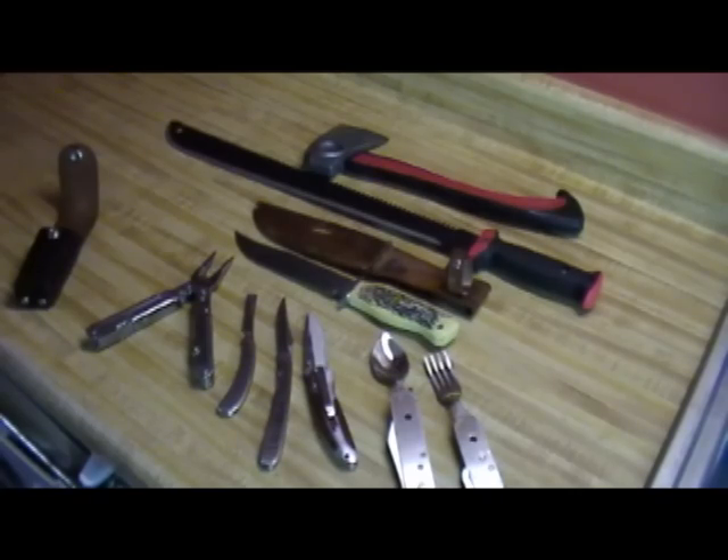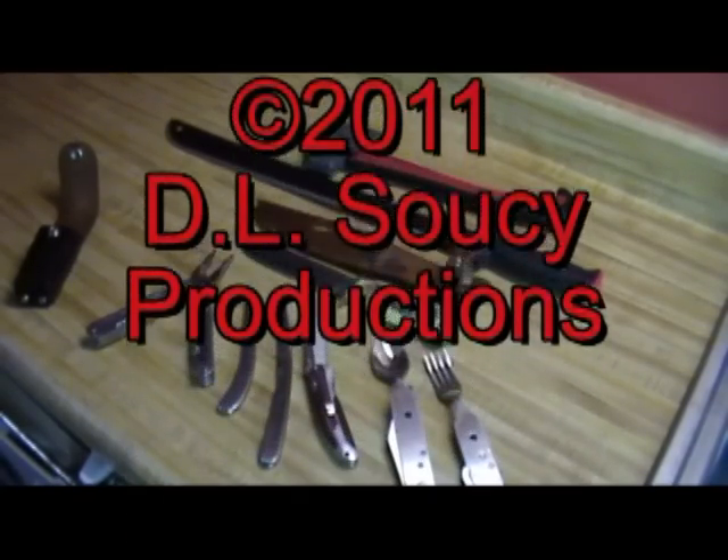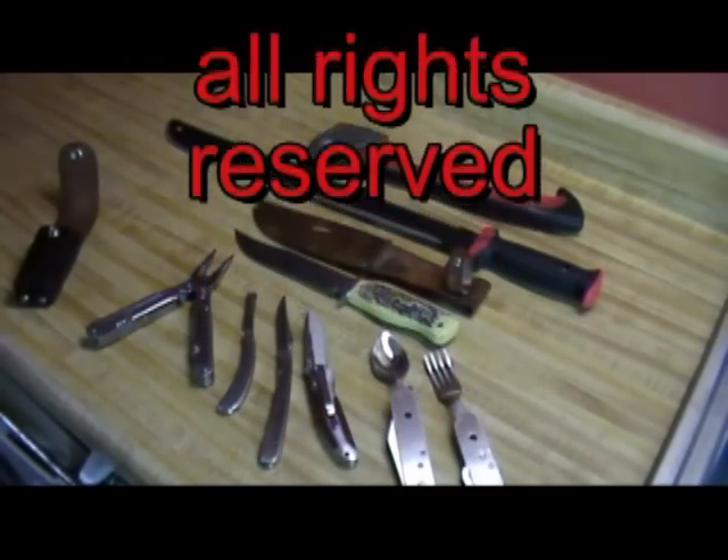In another video we'll get into more cutlery information. I have a video coming up that I'm working on about taking care of your blades — I'll go over a bunch of different tips and hints on sharpening, so stay tuned for that one.